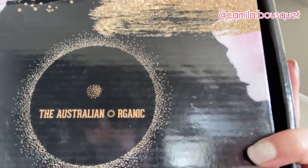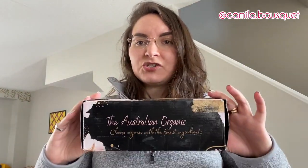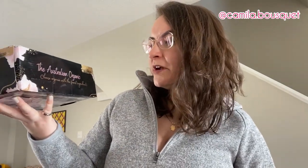First of all, beautiful packaging — very nice shiny box. The Australian Organic: 'Choose Organic with the finest ingredients.' Now as you can probably tell I just washed my hair, so I'm going to be trying these in a few days when my next hair wash day is, and I'll be giving you a full review after at least trying it two or three times, because I don't wash my hair every day so that might be in a week or two.